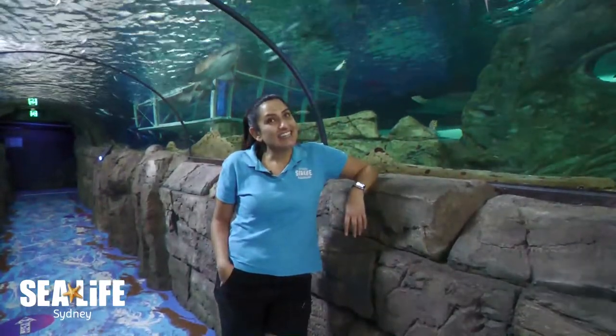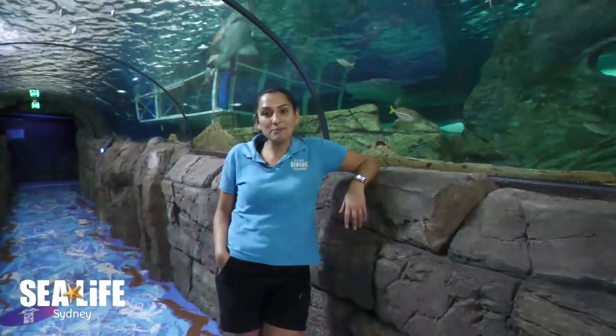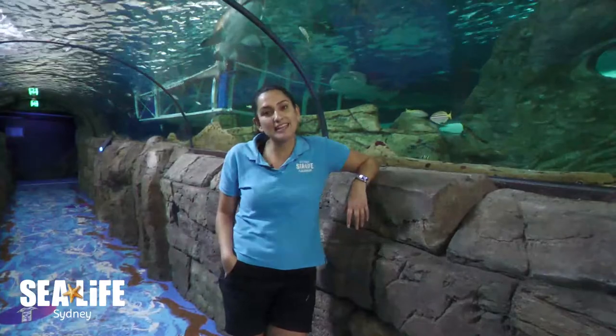Right here we're actually standing and immersed into our shark valley. This is representing our temperate marine habitats all across the coast of Australia.